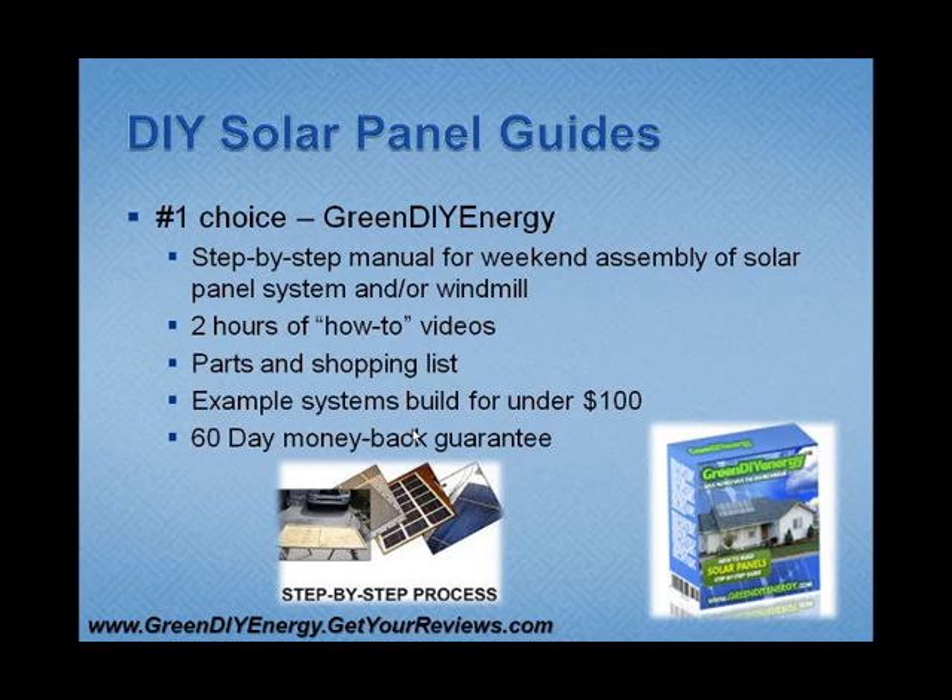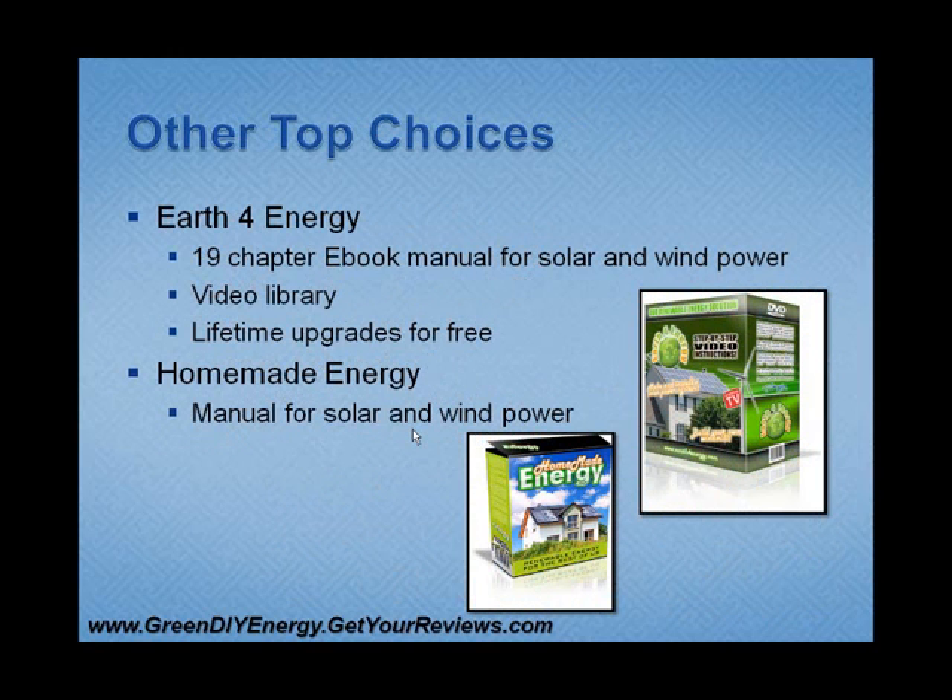Green DIY Energy comes with a 60-day money-back guarantee, which is comforting to know that if it doesn't work out, you get all your money back. My other top choices would be Earth for Energy, which has a long e-book for solar and wind power, a video library, and lifetime upgrades for free. And Homemade Energy is also another good choice, with manuals for solar and wind power as well.